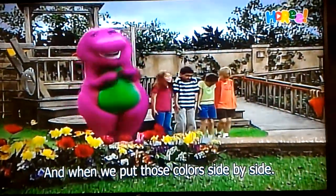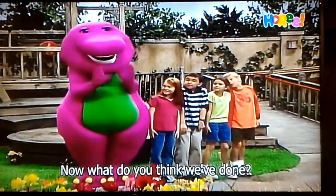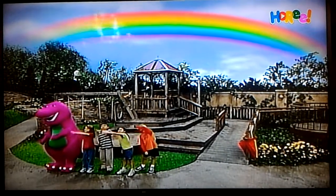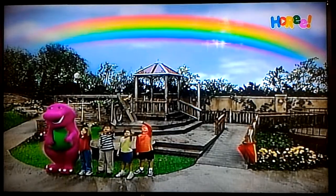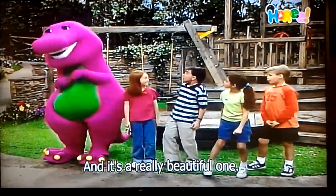And when we put those colors side by side, now what do you think we've done? We've made a rainbow. And it's a really beautiful one.